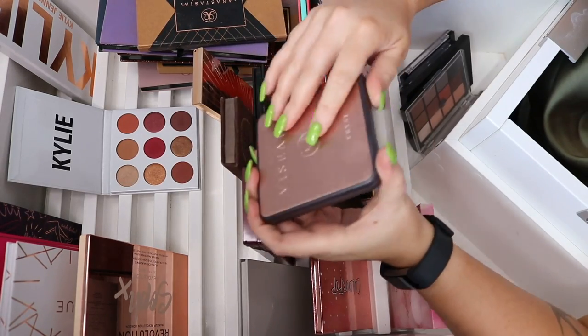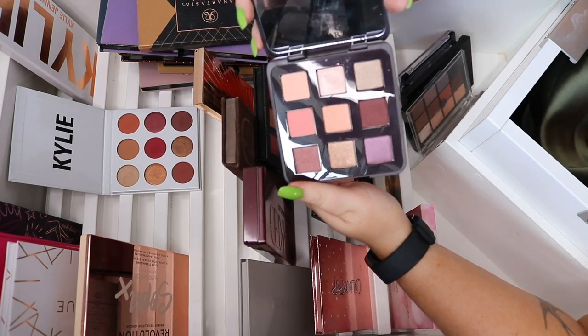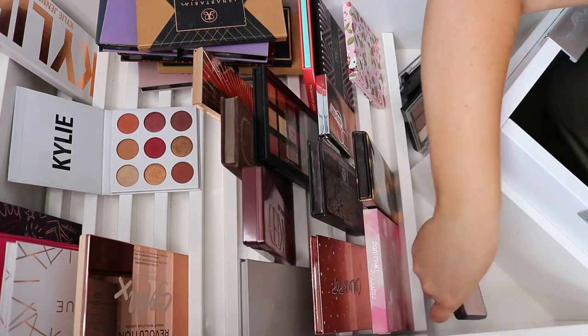There are more Makeup Revolution palettes — this one and Life on the Dance Floor — but I feel they're very similar to my Naked Cherry and Kylie palette, so I'll declutter those. The Viseart Trist palette I'm definitely keeping — it's so beautiful and I spent a lot on it since Viseart is really expensive, so I definitely want to keep it and get my money's worth.